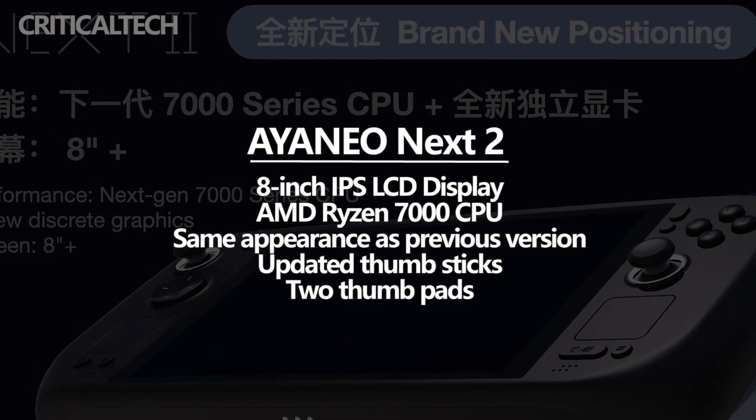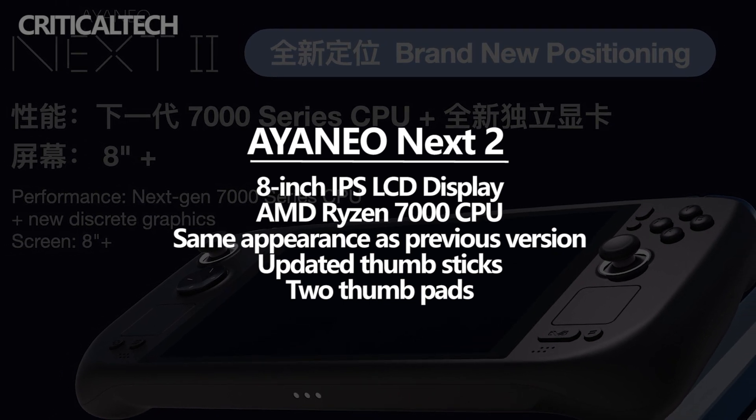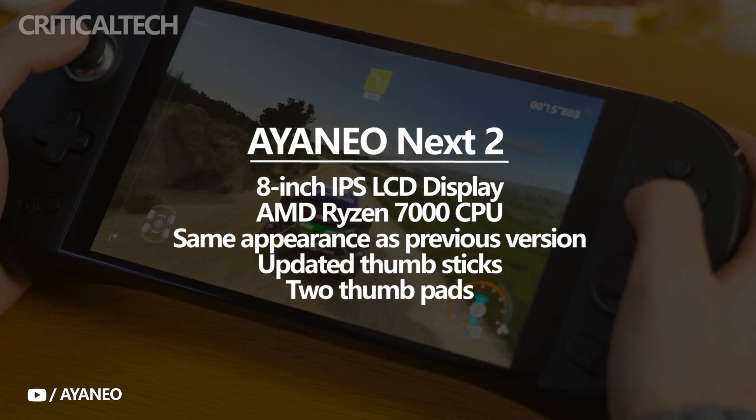The Ioneo Next 2 boasts an 8-inch IPS LCD display, but no other details about the screen have been published. The tablet is powered by an AMD 7000 series processor under the hood.